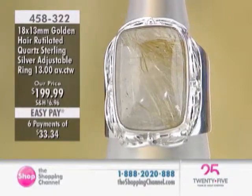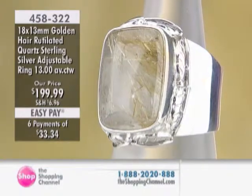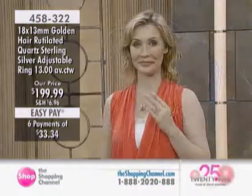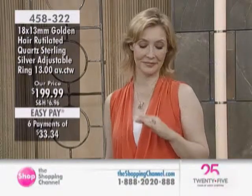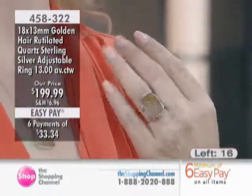Here's the matching ring. It is currently offered in sizes 6 through 10 at $199.99 and it is a perfect match to the pendant that we just shared with you. Size-wise, we are looking at an 18 by 13, 13 carats, and you have three quarters of an inch knuckle to knuckle.